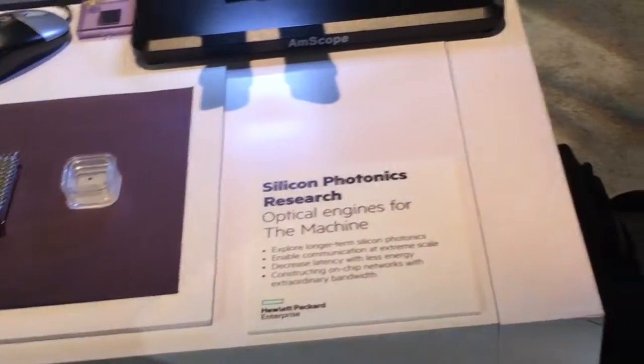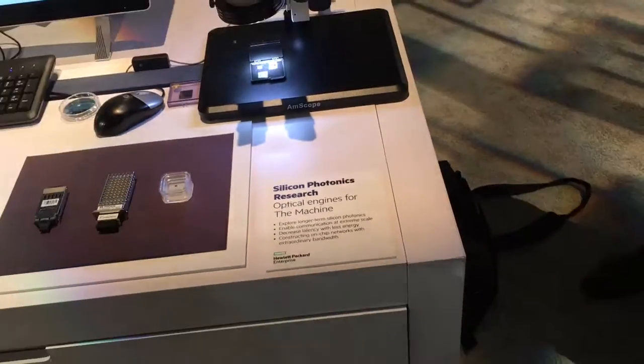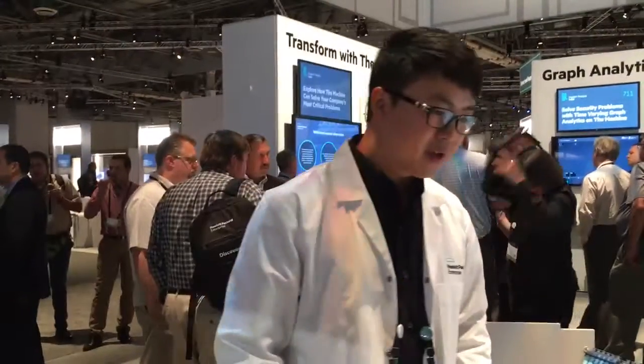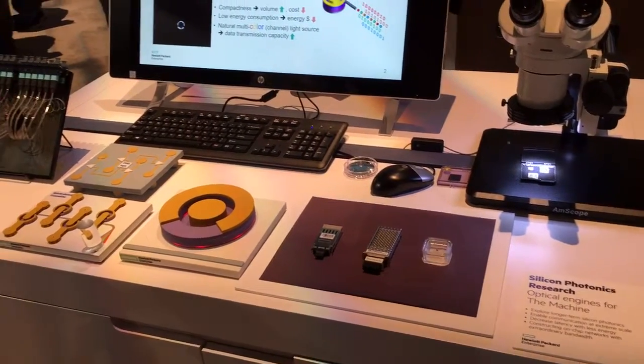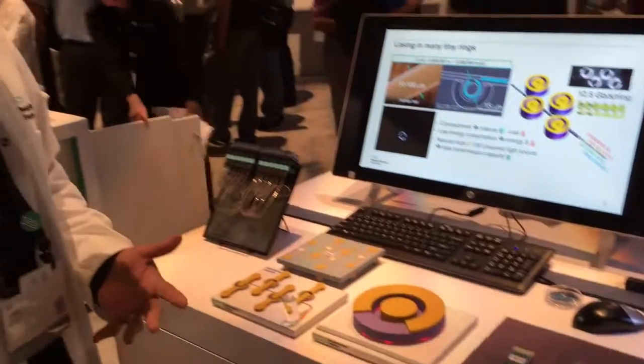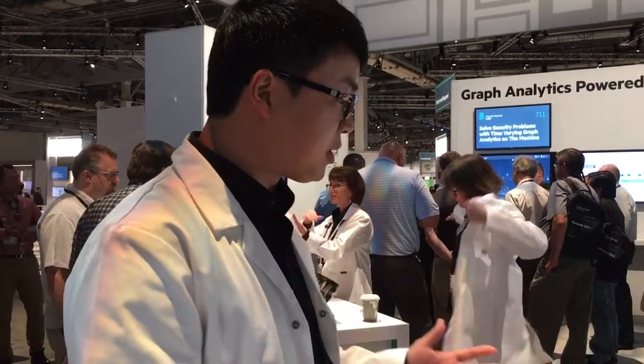You can see that this is the silicon photonics research optical engines for the machine. It's silicon-based photonics, and what we try to do is to offer a large volume, low cost, low power consumption, high-speed silicon photonics solution for the machine.